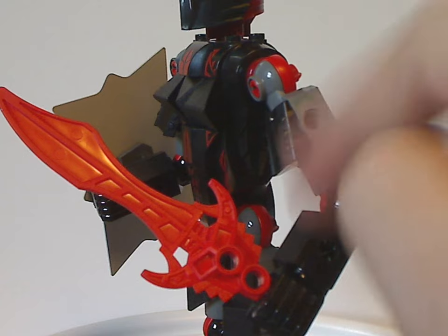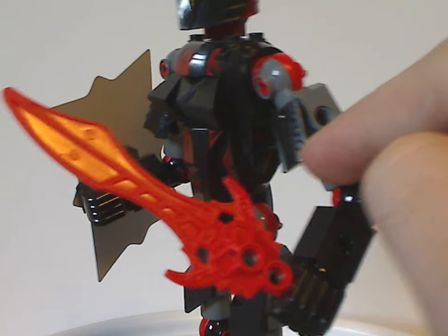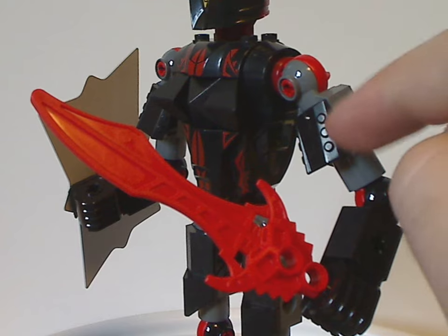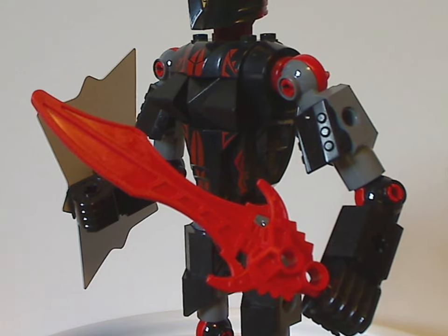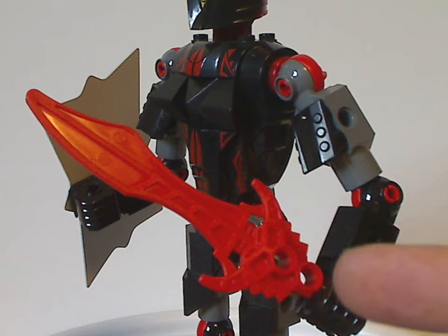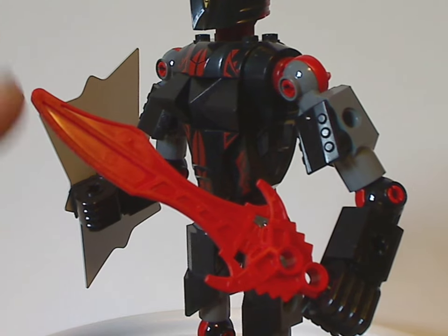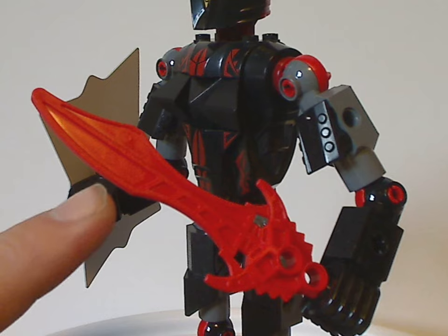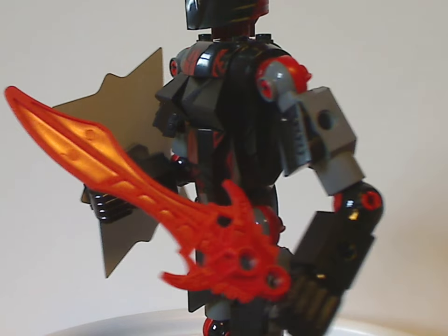The arms are a little bit the same as the others, but also with this little engine piece from Racers, used as additional armor. He also has a unique sword piece — some of these sword pieces we also saw in Exo-Force, of course.